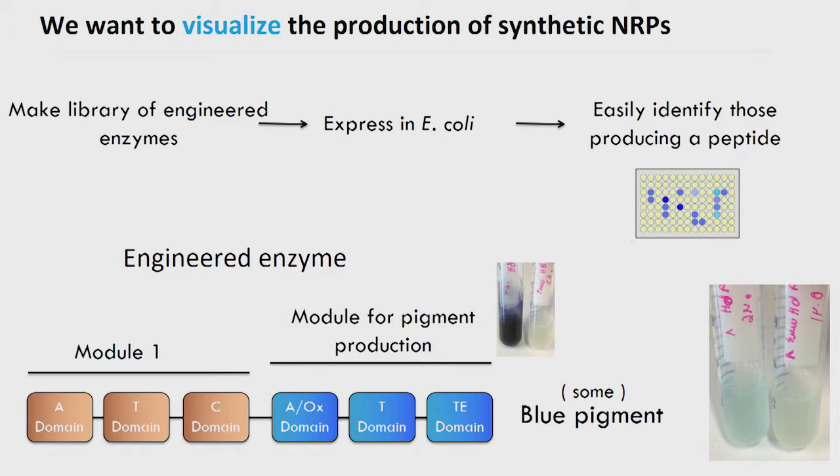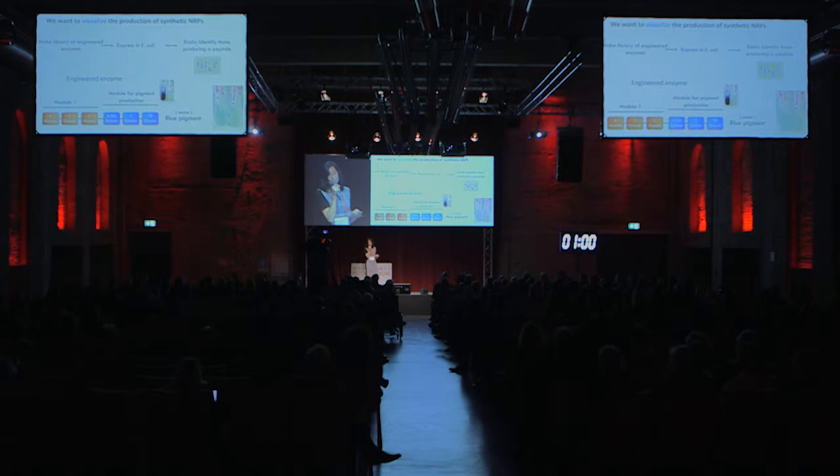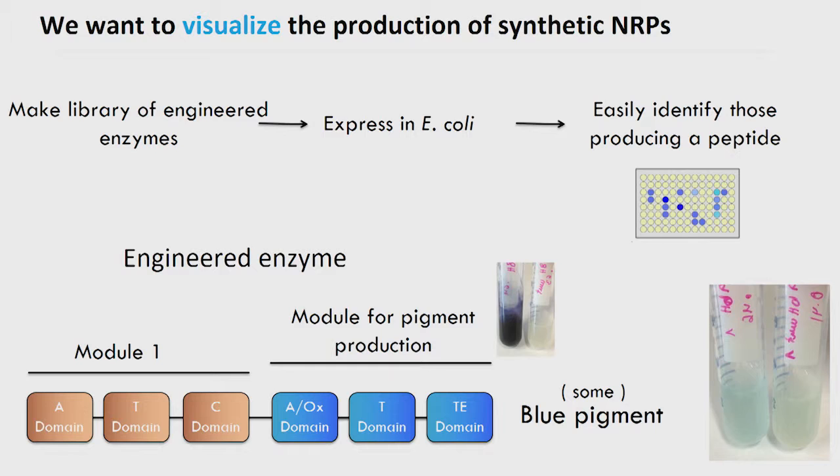To do this we need to learn the rules that allow us to successfully combine modules and domains. Therefore we need to create large libraries of engineered enzymes, express them in cells, and then detect those who manage to make the peptide. So we need a way to visualize the enzymes that work. In our lab we thought of introducing at the end of a synthetic non-ribosomal peptide synthetase a module that when expressed alone produces a blue pigment that is easily detectable even by the naked eye. So far we managed to create a fusion between one module that incorporates asparagine to the module that produces the blue pigment, and we can see some production of blue pigment indicating that the fusion peptide is being made, albeit at low amounts.